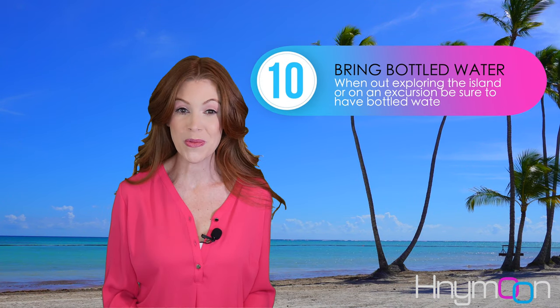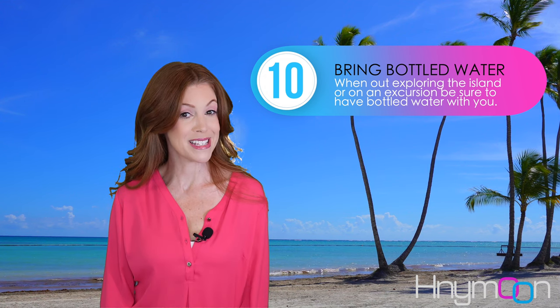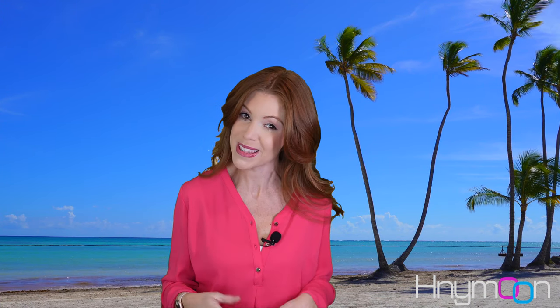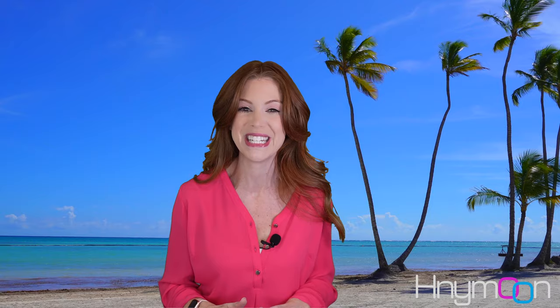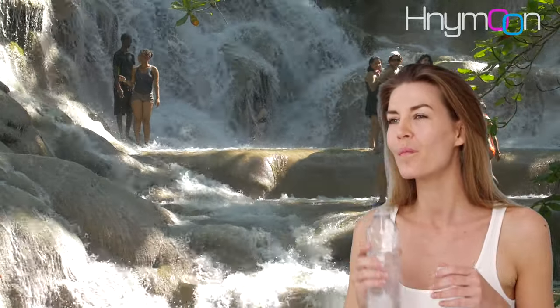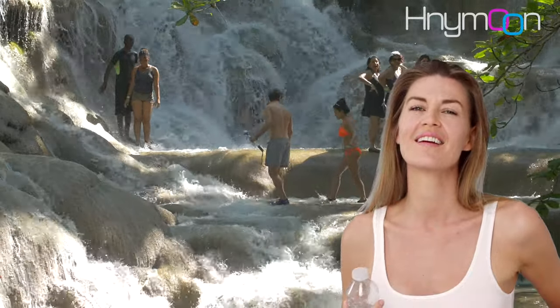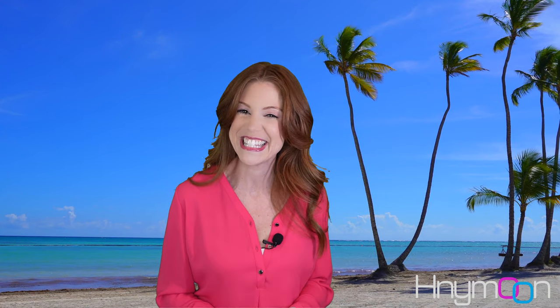Next, have bottled water with you when you're exploring the island. Tap water in Jamaica is mostly considered safe to drink; however, in more remote areas, you may want to avoid drinking water straight out of the tap unless it's been boiled, filtered, or treated. To be on the safe side, it's best to stick with bottled water sold at most supermarkets, shops, and bars on the island. Brushing your teeth with tap water, however, is generally considered safe.